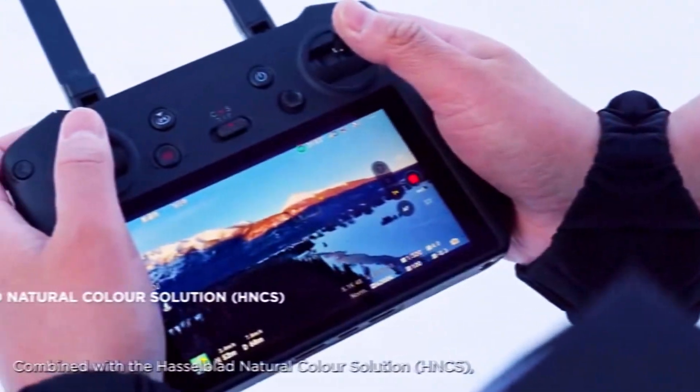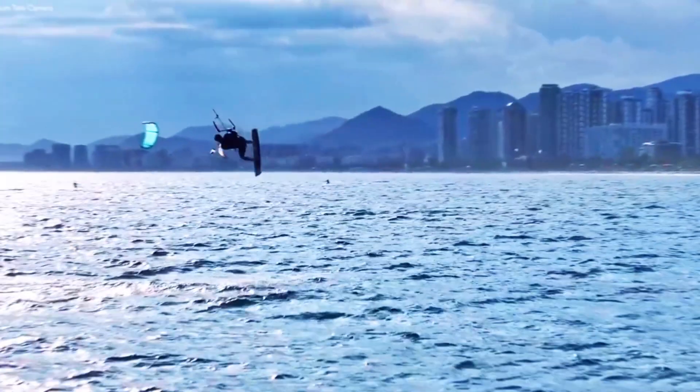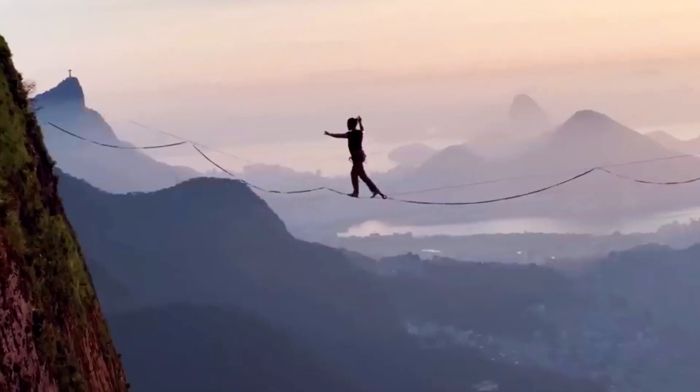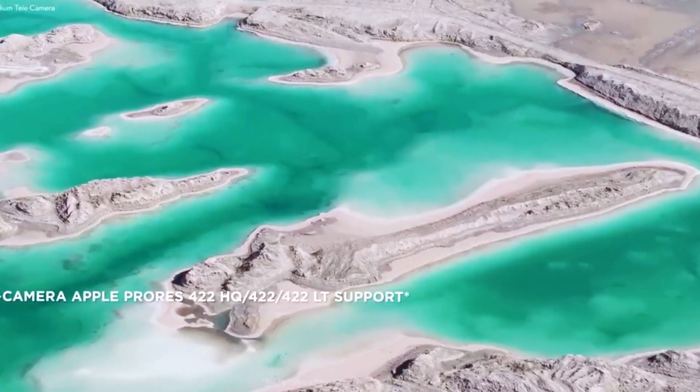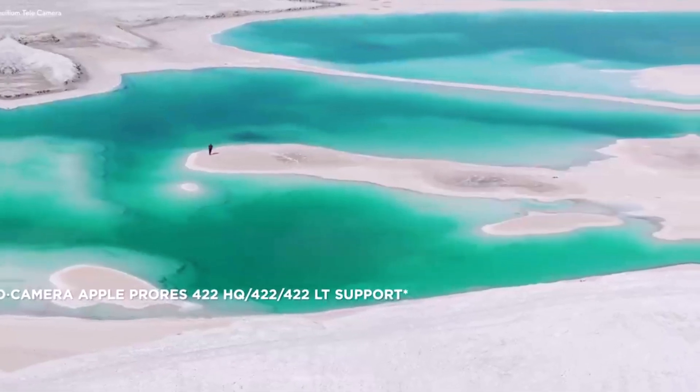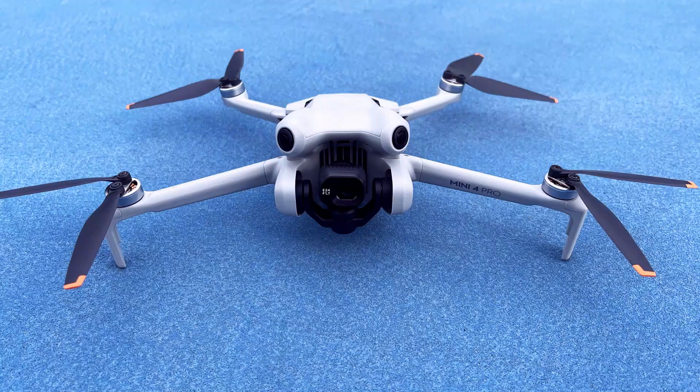The internal storage not only simplifies the recording process, but also reduces the risk of data loss. By keeping files within the drone, users minimize the chances of losing footage due to card corruption or misplacement. This feature is particularly beneficial for professionals who require uninterrupted recording sessions and greater reliability during shoots.